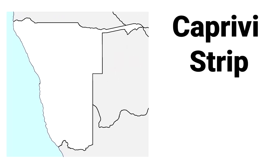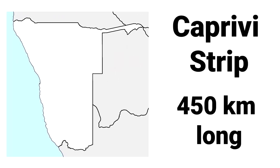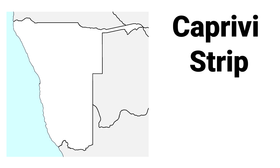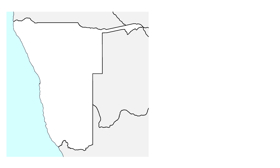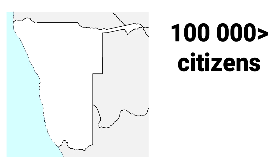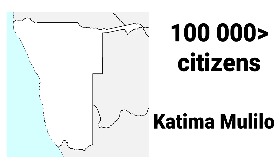It is called the Caprivi Strip. It's around 450 kilometers long, and the width of the strip varies from 32 kilometers to 100 kilometers. It also has over 100,000 citizens, and the largest settlement in the strip is Katima Mulilo.